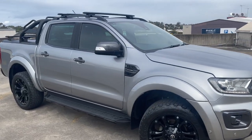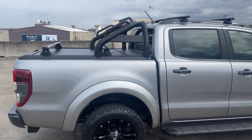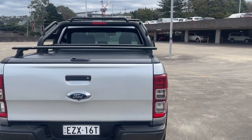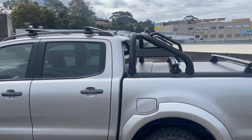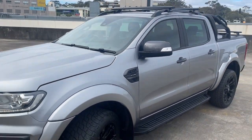We've got a 2019 Ford Ranger Wildtrak, only travelled 64,000 kilometres, got the black alloy wheels, pretty tricky sports bars, tow bar, reverse camera, good set of tyres, tinted windows, got the Rhino roof racks up there as well and it is the bi-turbo.